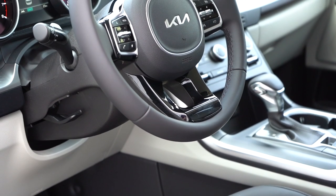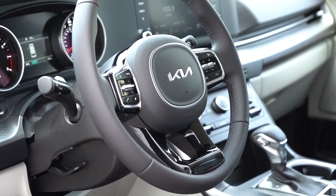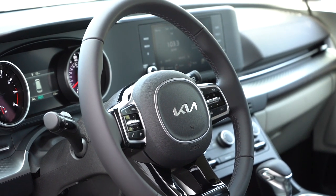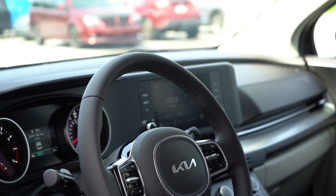Taking a look at the steering wheel: it is tilt and telescoping, leather-wrapped for the LX Seat Package and up — glad I can show that today. Heated steering wheel comes with the SX Prestige. The grip is a little on the thinner side, but it'll definitely get the job done.